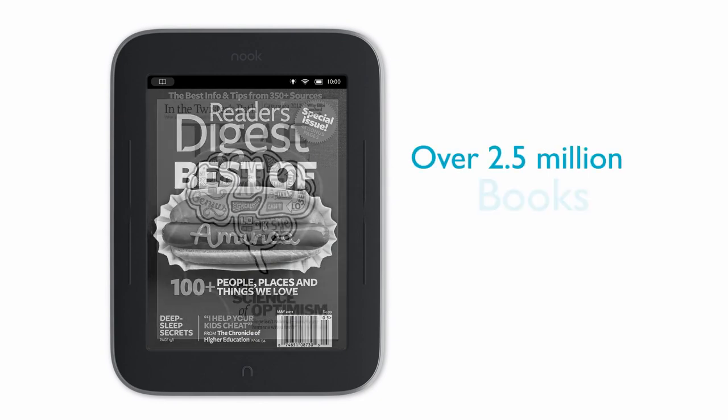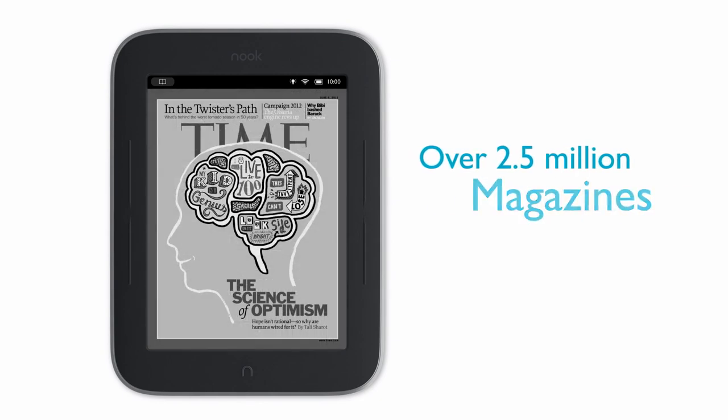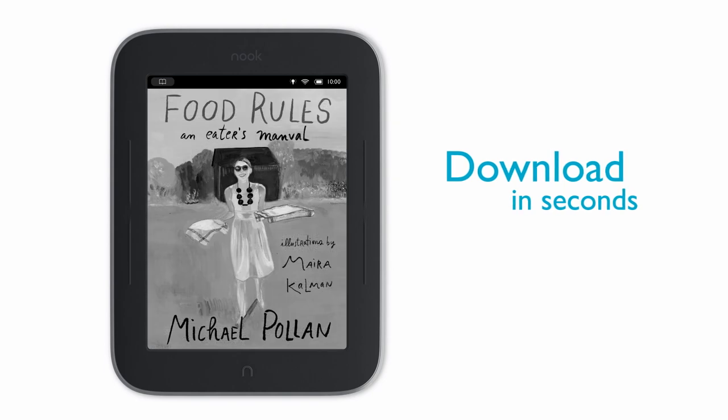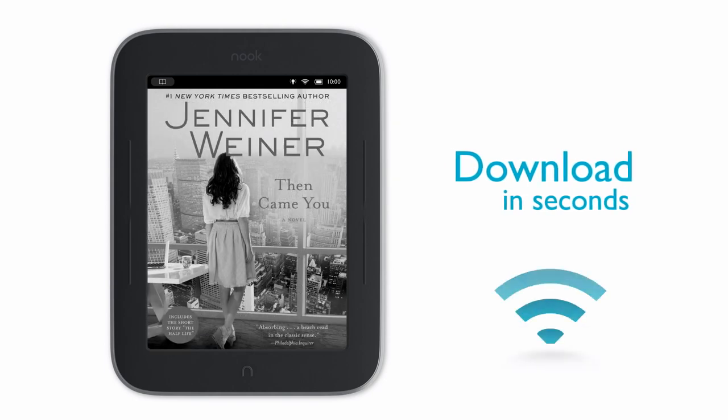Nook lets you choose from over 2 million books, magazines, and newspapers. Just select a new title, and you'll be reading it in seconds, thanks to Nook's built-in Wi-Fi.